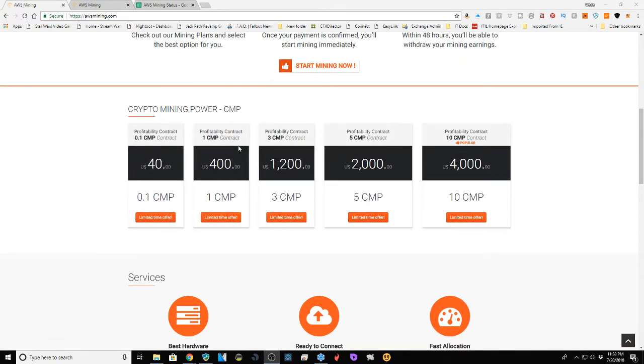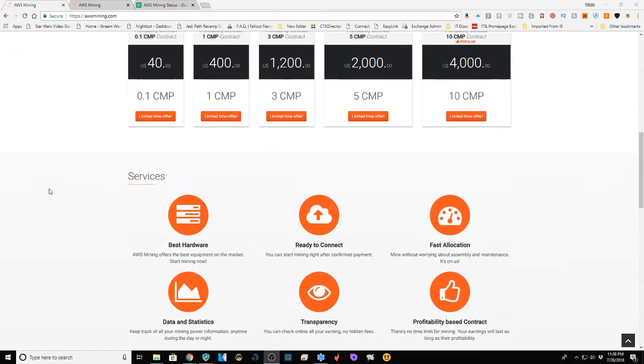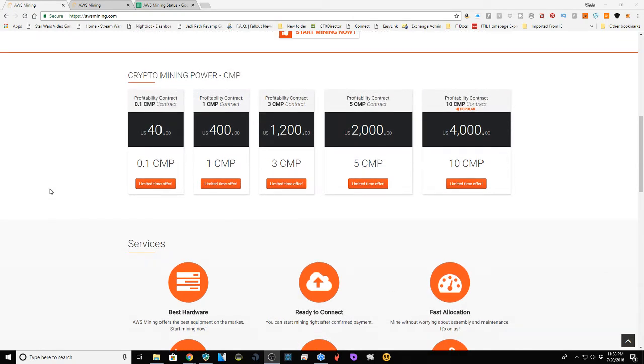Instead of using megahash, gigahash, or terahash, they use CMP — Crypto Mining Power — which is a fairly vague term, but it averages out and makes sense. For $40 US you get 0.1 CMP, which is where I originally invested. They do have more options, so don't think you have to jump from $40 to $400 — you can hit a middle block of around $80 in between.